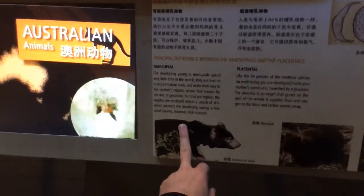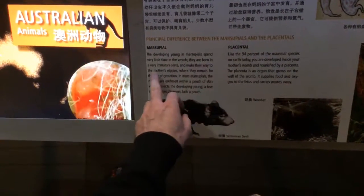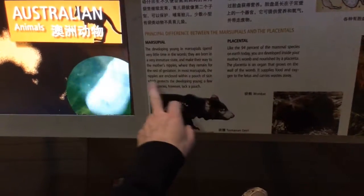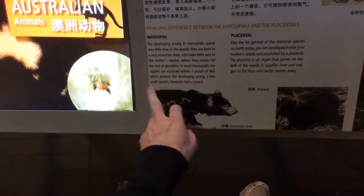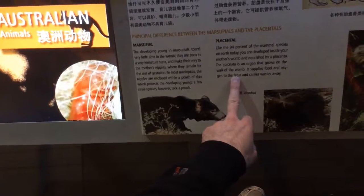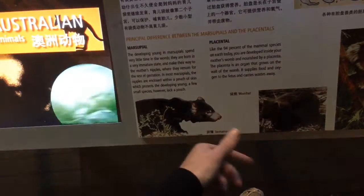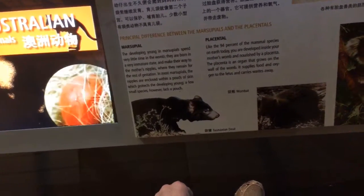Marsupials: the developing young spend very little time in the womb. They are born in a very immature state and make their way to the mother's nipple, where they remain for the rest of gestation. Most marsupials' nipples are enclosed within a pouch of skin which protects the developing young; a few small species however lack a pouch.